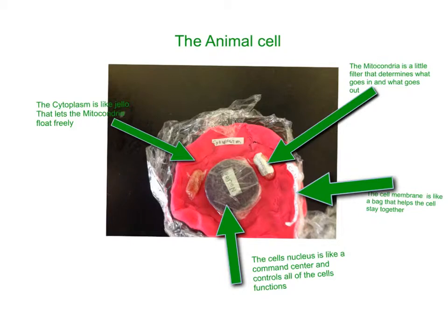But other than that, it has a nucleus, which is like the command center, and it controls all the functions of the cell. The mitochondria are like little filters that determine where stuff goes and where stuff goes out.